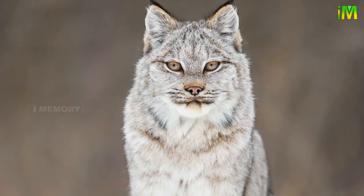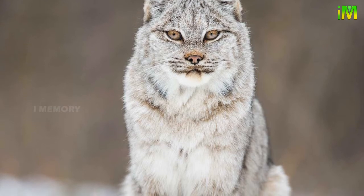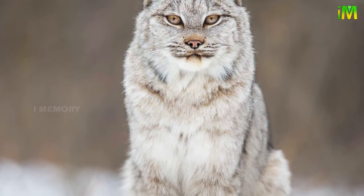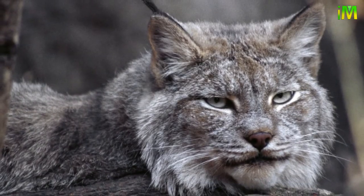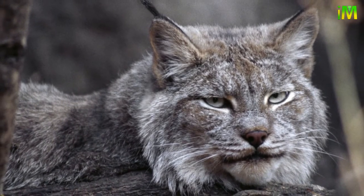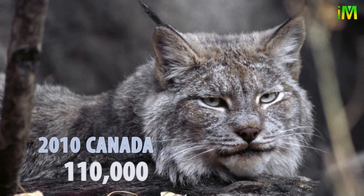Records of Canada lynx populations have been kept since the 1730s. Back then, records were kept for fur trading purposes. Today they are kept for conservation purposes. In 2010, it was estimated that there were around 110,000 lynx in Canada.